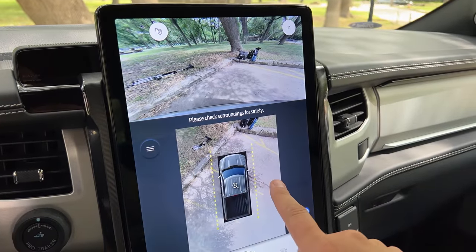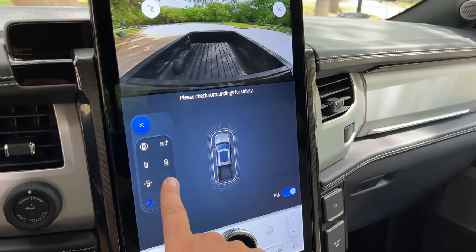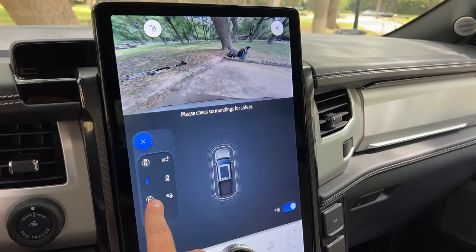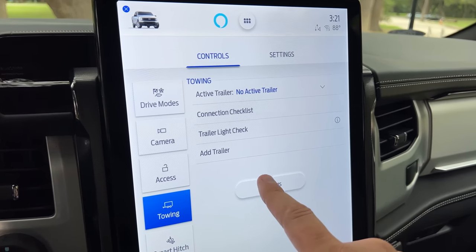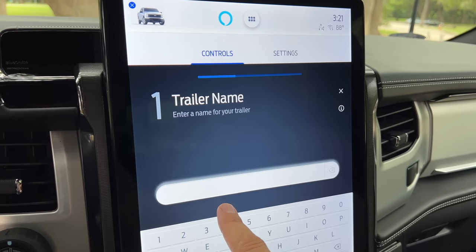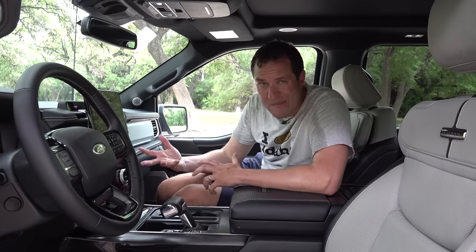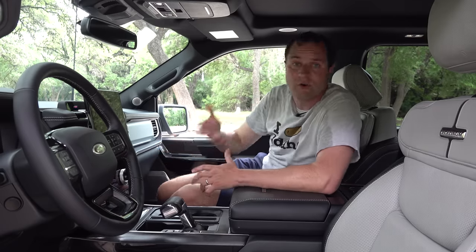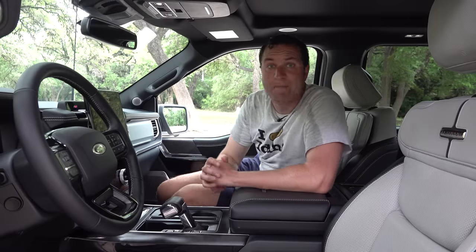There are a billion camera angles available showing all around the truck in good resolution — useful for lining up a trailer, parking, or off-roading. There's also a very advanced trailering system: you hook up your trailer, teach the truck its weight and size, and it will adjust your estimated driving range based on those specs. Ford says towing affects range about as much as it affects gas mileage in a gas truck, though charging with a trailer attached remains a logistical challenge.